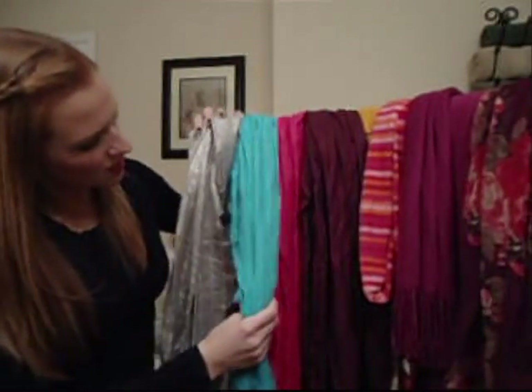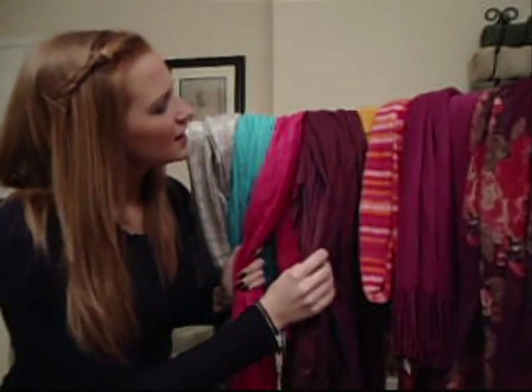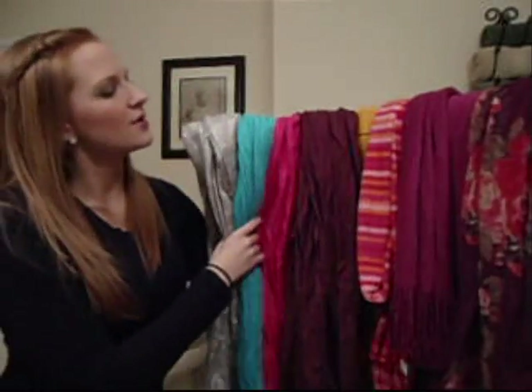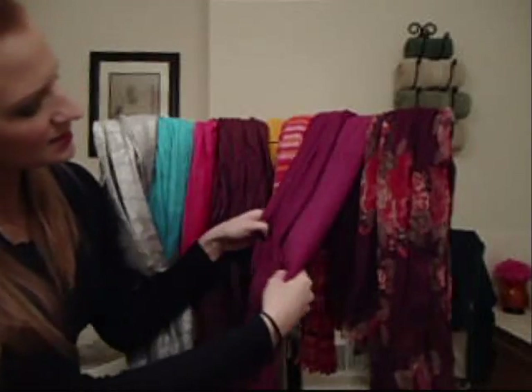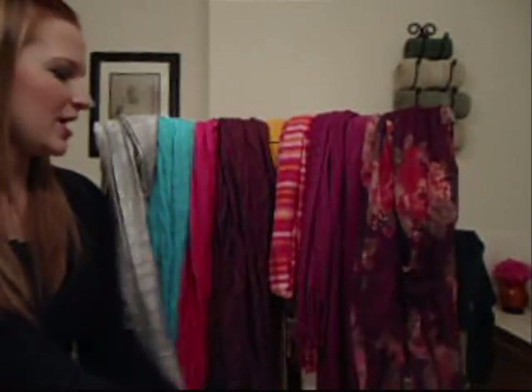And then I've got a tail scarf from Express. I've got a hot pink pashmina and then a burgundy pashmina scarf. I also have these scarves over here. This scarf was from my friend Jen — she bought it for me for Christmas from Old Navy. I've got this little magenta scarf from Target.